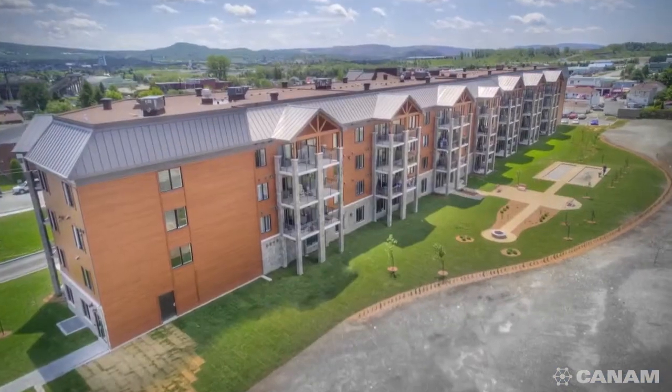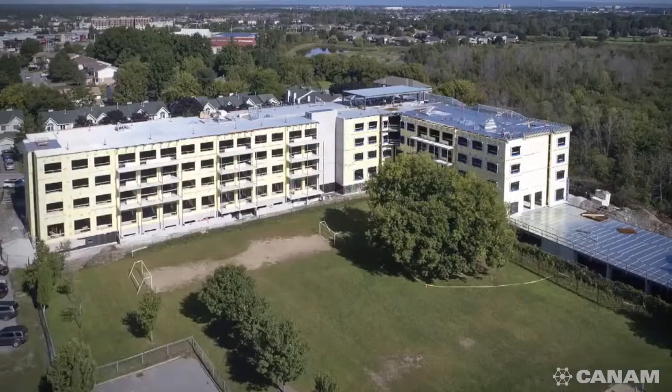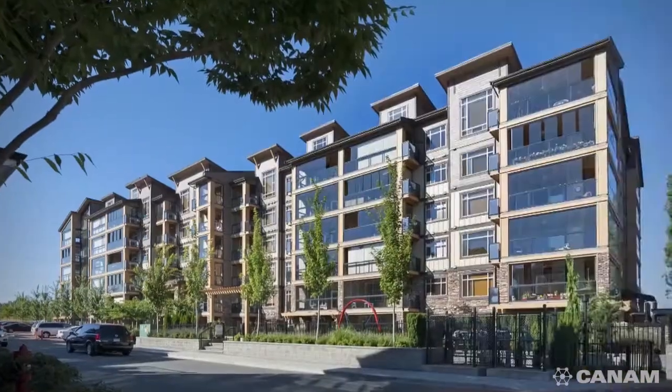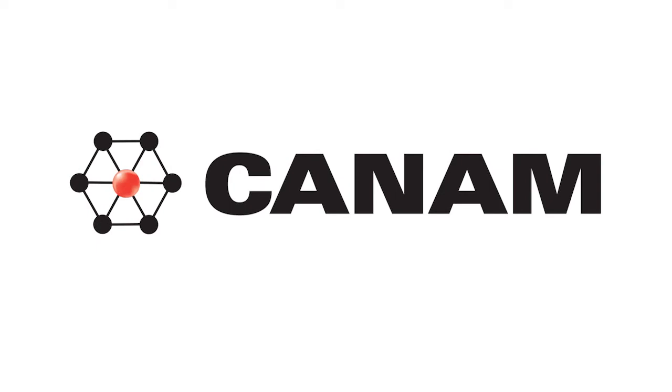Can-Am's collaborative approach speeds up the construction process. It starts early on when Can-Am steps in during the design stage. The approach promotes collaboration with professionals and key project stakeholders to ensure optimal project design and execution.